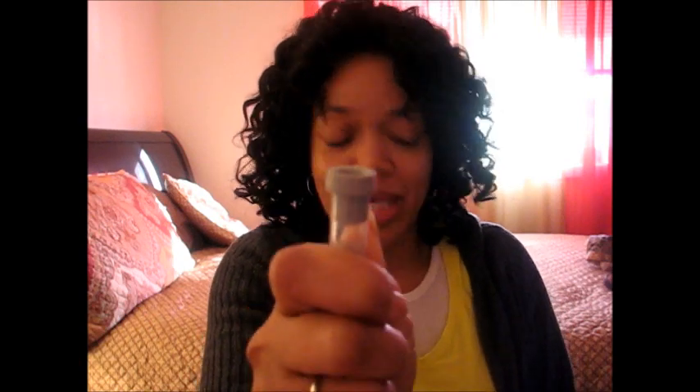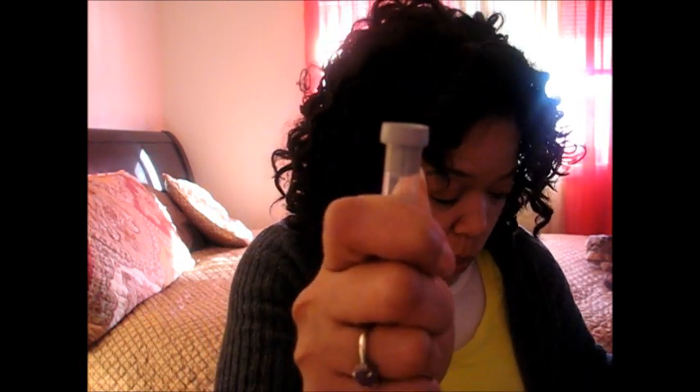After the EDTA tubes, you have the gray top tube. This is a gray top tube — it may have a rubber top or a plastic top. In phlebotomy, as far as order of draw is concerned, the gray top would come next.